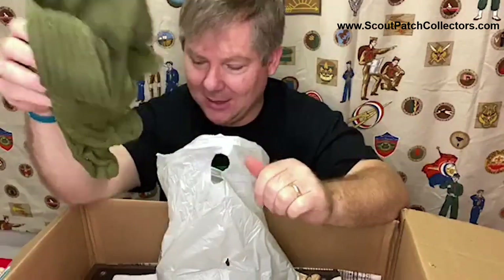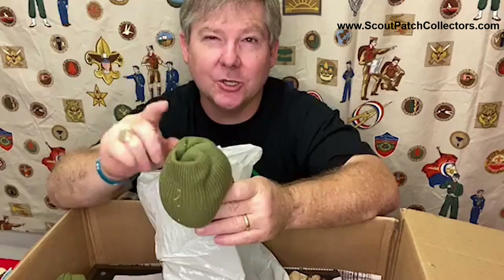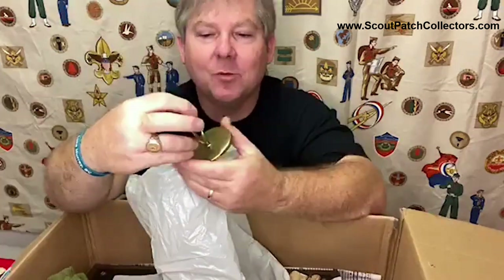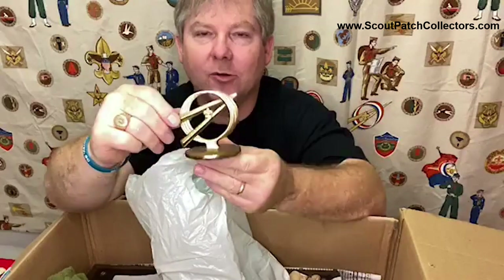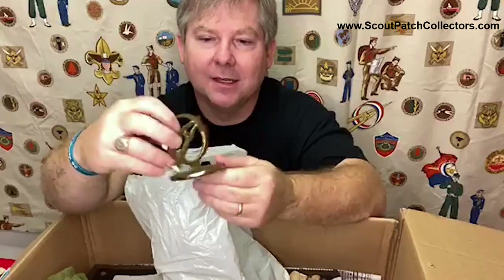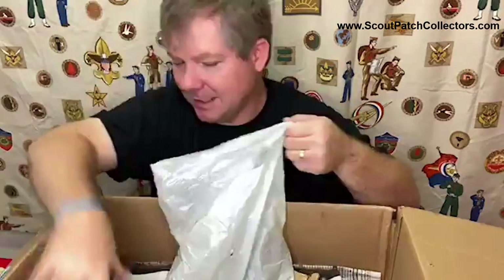Here are some scout socks - I got a whole box full of scout socks - lots and lots of green scout socks. These green scout socks would have been held up by those garters I showed at the beginning of the video. And then this is pretty cool - this might be something I would keep: a Circle Rocket Explorer, just a little tabletop weight. I've really seen that before - that's a neat one.